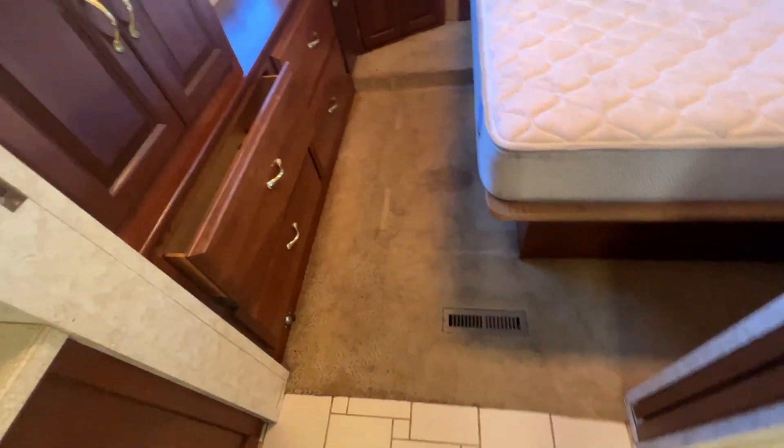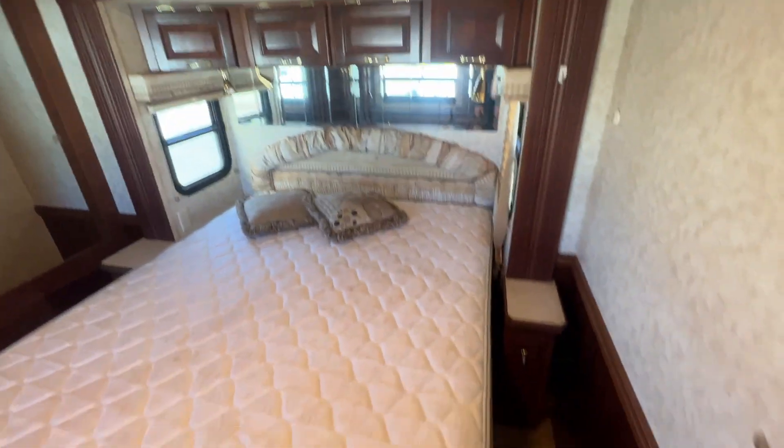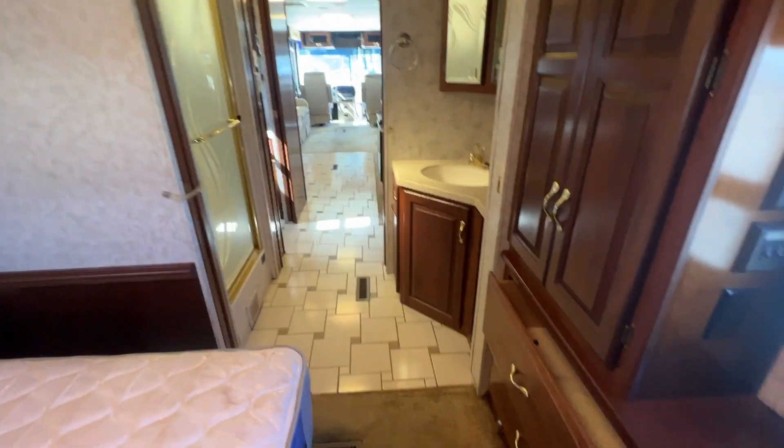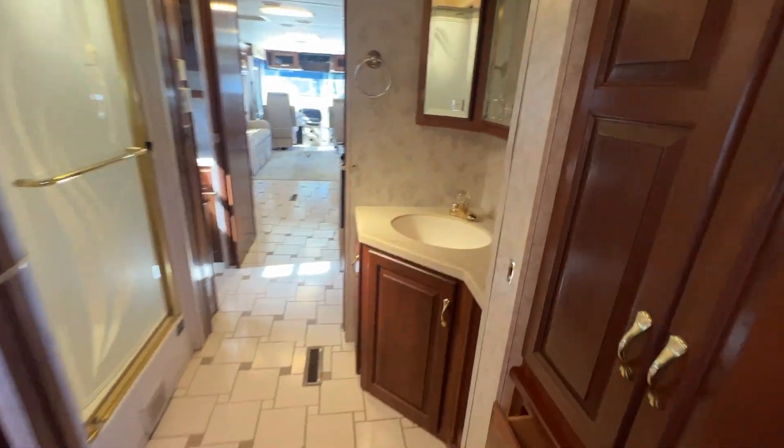I want you guys to know what I know. The carpets here need a good cleaning. In the back, here's your bedroom. It had a washer/dryer at one time but they did remove it. You've got your wardrobe closet and a queen island bed. That pretty much sums up this tour.